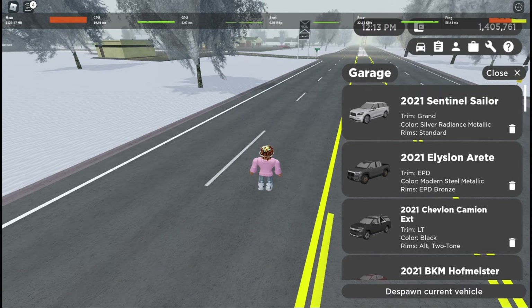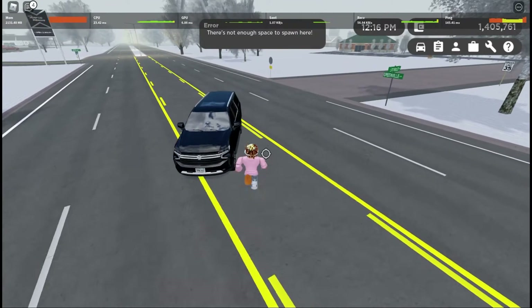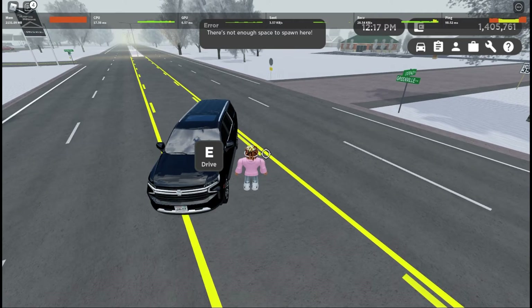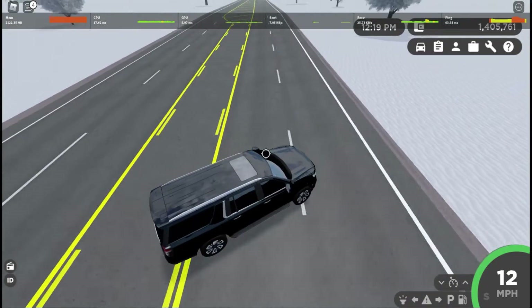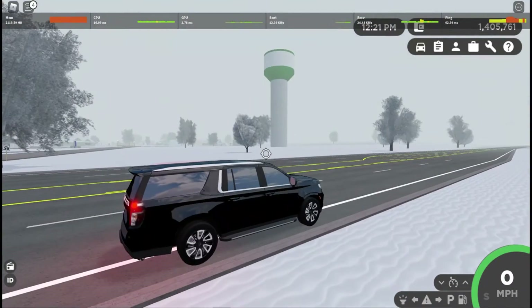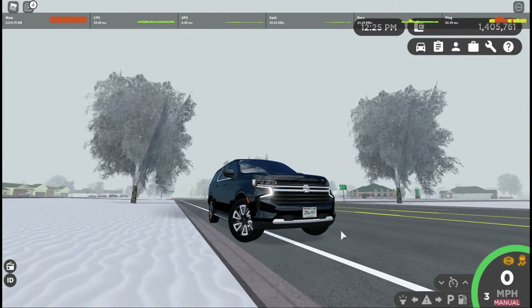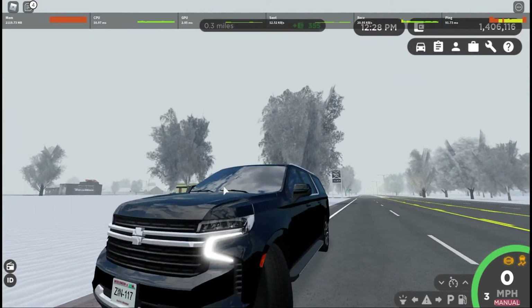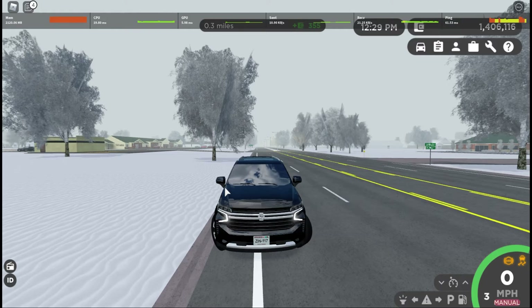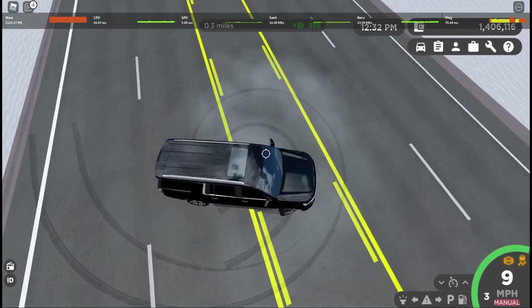Next on the list we're going to go for the 2021 Chevron Camion, which is the 2021 Chevy Suburban. You guys have seen this in a Greenville car abuse video, and I just decided to put it in this list because it's a more modern car that looks better than all the other cars and has super detailed lighting, and a lot of people do like driving around big, modern SUVs.